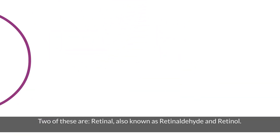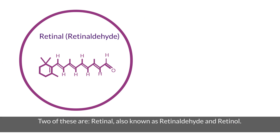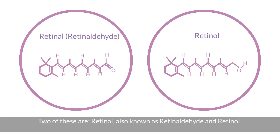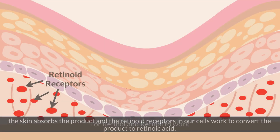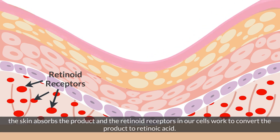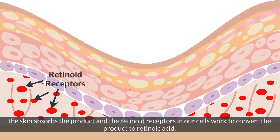Two of these precursors are retinaldehyde and retinol. For retinaldehyde and retinol to work, the skin absorbs the product and the retinoid receptors in our cells work to convert it to retinoic acid.